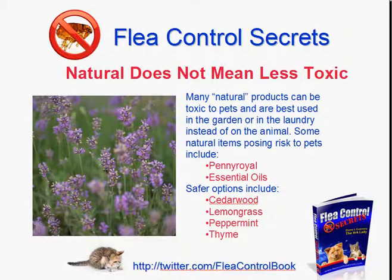And finally, the last video we talked about how natural does not mean less toxic. And if that's a surprise for you, go watch that video.